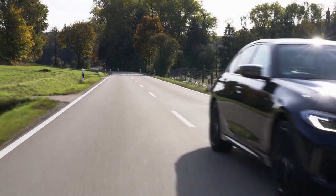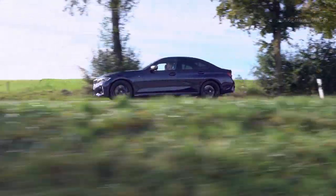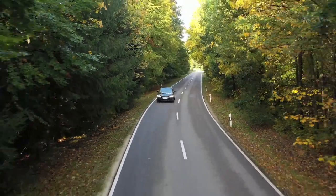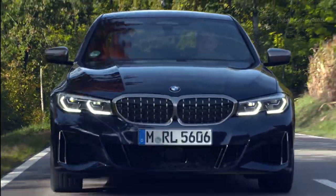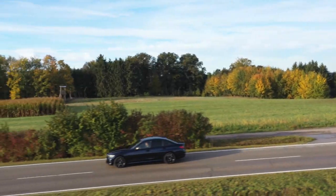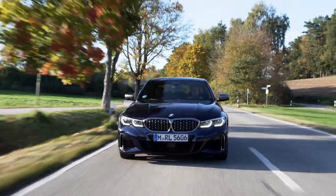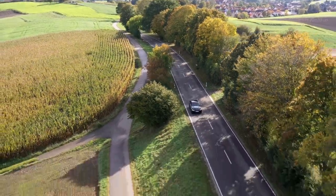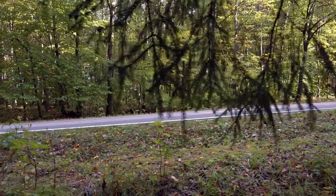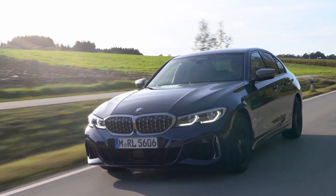The intelligent all-wheel drive system in the new BMW M340i xDrive sedan enables fully variable distribution of drive power between the front and rear wheels using an electronically controlled multi-plate clutch in the transfer case. The new BMW sedan is also equipped with the M-Sport differential as standard. The electronically controlled, fully variable locking function in the rear differential brings about an appreciable improvement in traction and cornering prowess, and also boosts directional stability and agility.